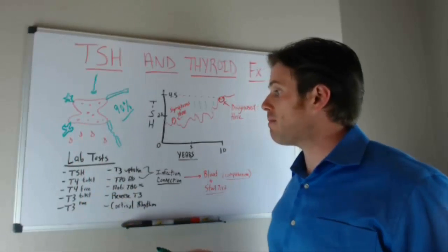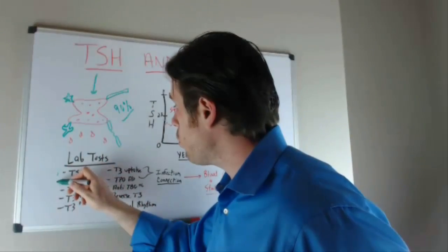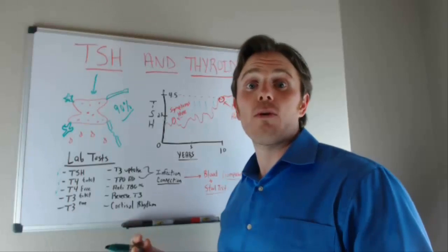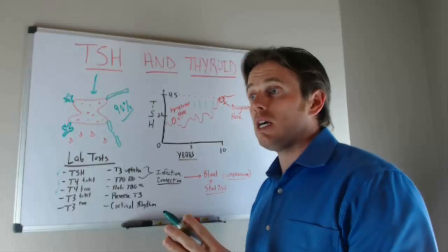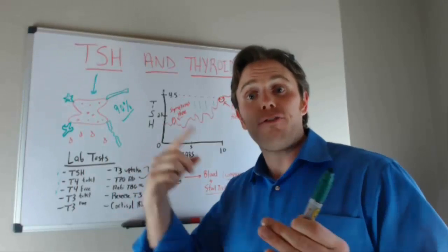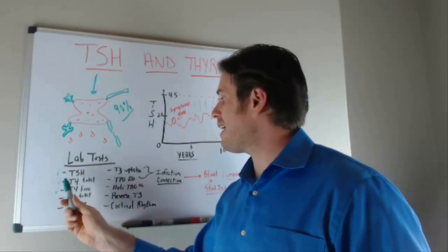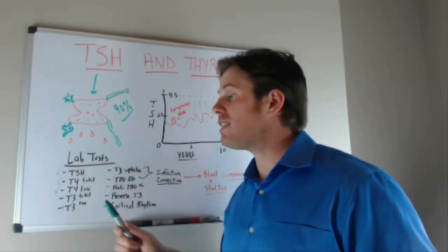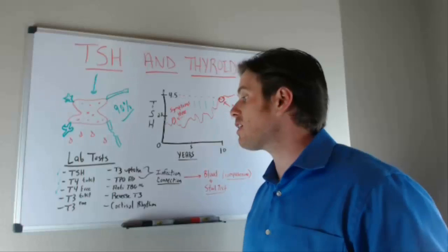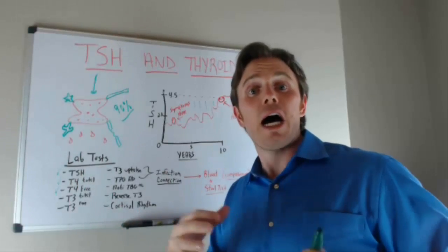Here are the lab tests I recommend. We're definitely going to run TSH as a check, but we also want to run T4 total and T4 free. About 98% of thyroid hormones are protein-bound, meaning they can't bind to a receptor site — think of it as a lock-and-key where 98% of the hormone can't enter. T4 total gives you an idea of what the gland is putting out, while T4 free shows how much of that thyroid hormone is actually usable — about 2%.